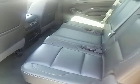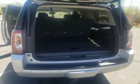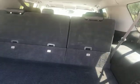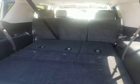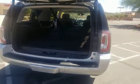Bench seats in the second row, and then we have another three passenger seats back here. It automatically folds down, as does the second row, giving you all of this cargo space in the vehicle.